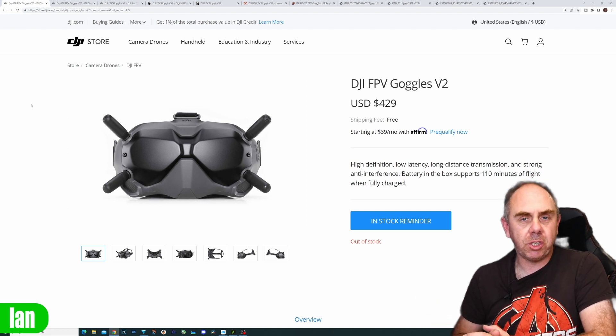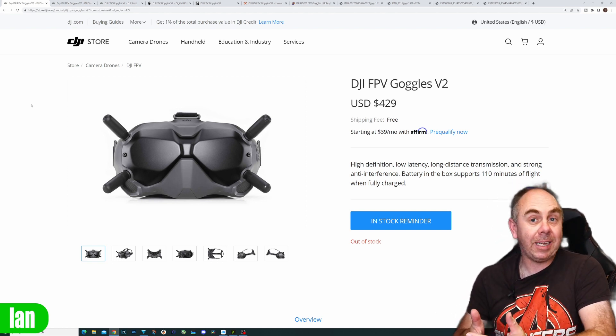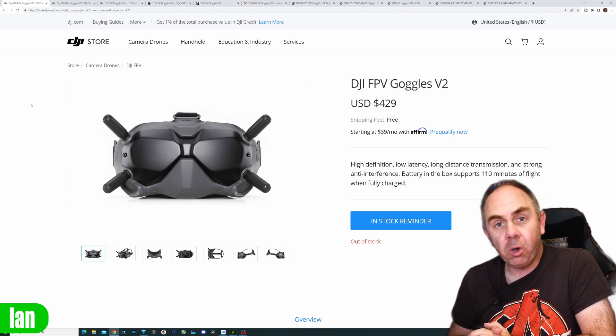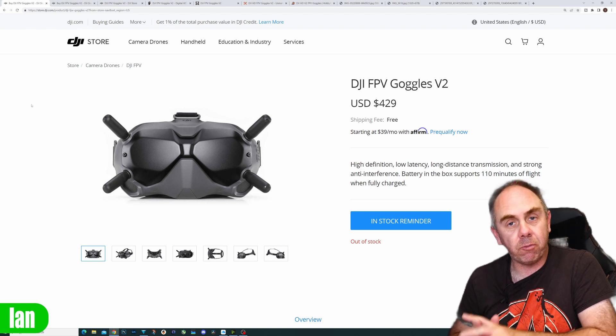This price drop is almost certainly a result of what is coming around the corner — the new Goggles 2. I haven't spoken to any dealers myself, but Joshua Bardwell has said they've told him this price drop is permanent. What isn't clear is whether the product is going to remain available forever or if this is simply a stock clearance exercise. Right now things are not 100% clear with the Goggles 2 regarding support for the Vista and the DJI air unit. We know the Goggles 2 will support the new O3 air unit and the new Avata drone, but it hasn't been confirmed 100% that they'll support the older systems.